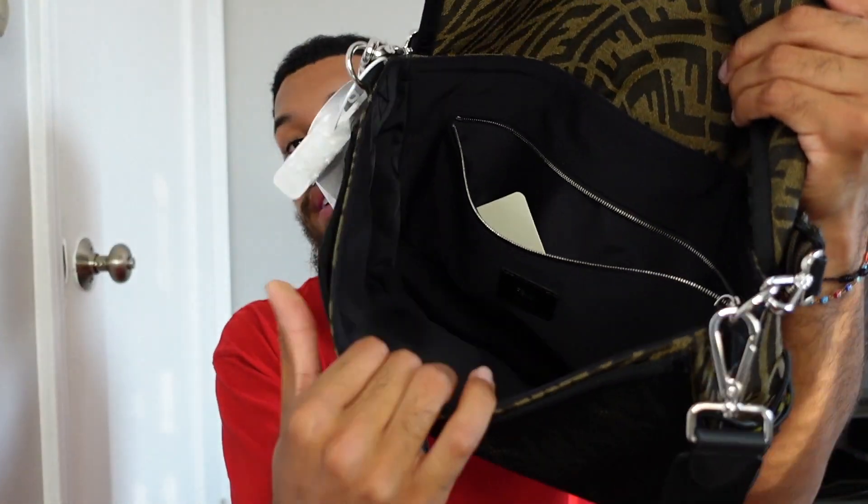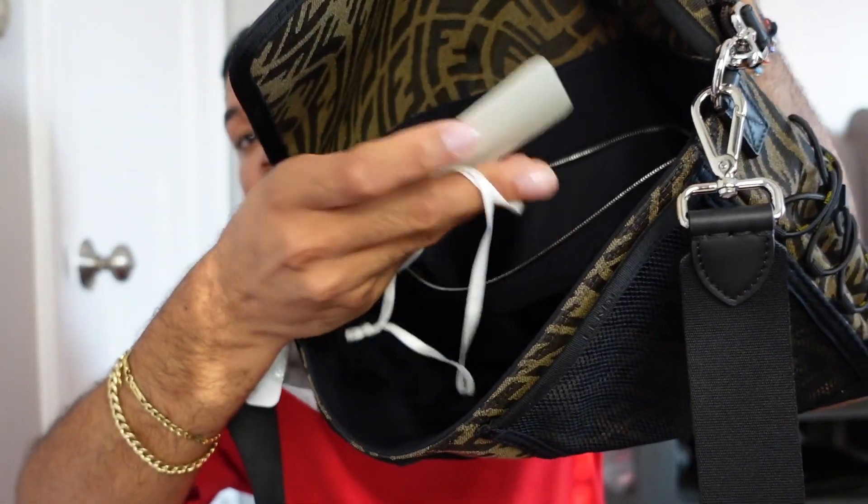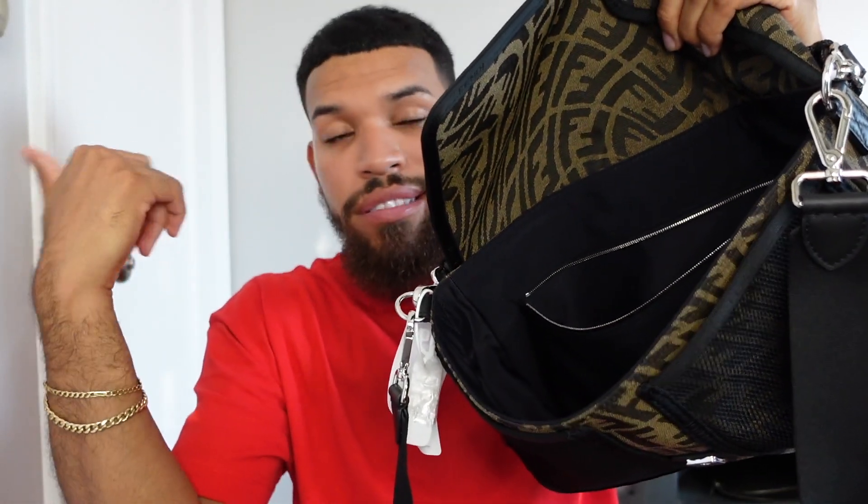I can feel the craftsmanship on this bag — they really took their time building it. I love the interior: there's a big pocket and a smaller section. But I'm not even going to take the tag out because this bag is going right back. I'm normally not a fan of returning things, but we're talking about $2,100. It's heartbreaking because I love the style so much; the size is just overkill. I'm going to have to part ways with her — it's tragic.